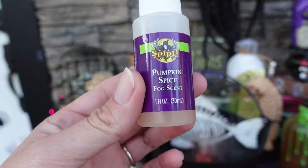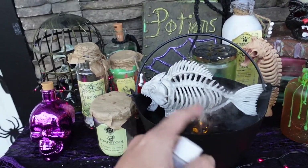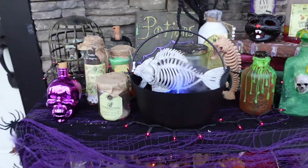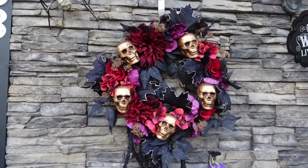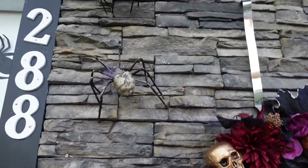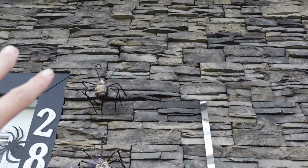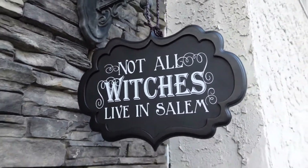Another thing I do up next to my door is I put this fog scent of pumpkin spice in here, and as it moves around the motion kind of moves the scent around and makes it super beautiful and wonderful. I got this really wonderful wreath from my mom last year - it's from Michael's. I've also got some spiders crawling up, and on Halloween night I put some - they're actually toilet paper tube candles, faux candles - so they look like they're floating up there. 'Not all witches live in Salem' - my daughter got that for me this year.